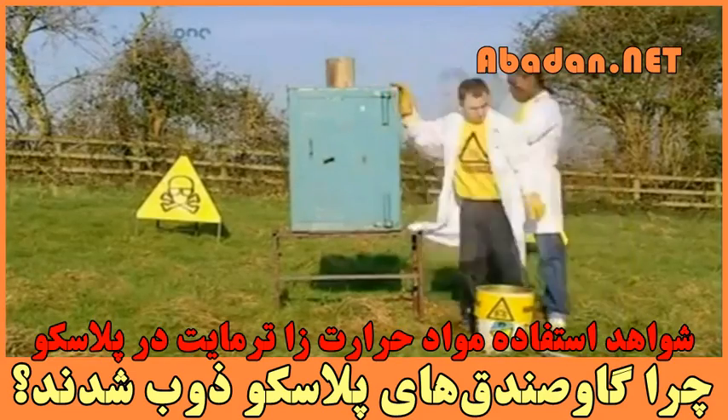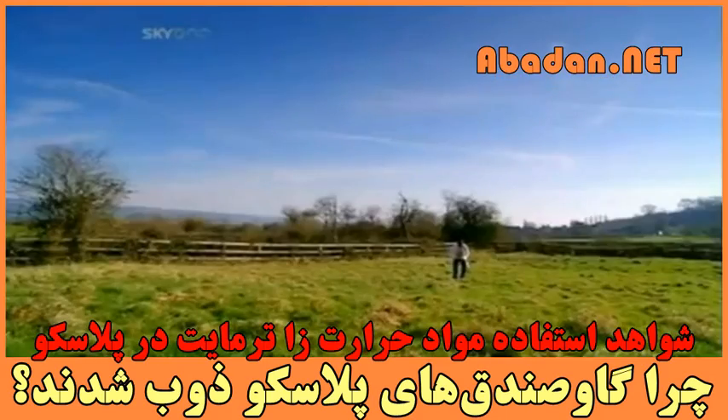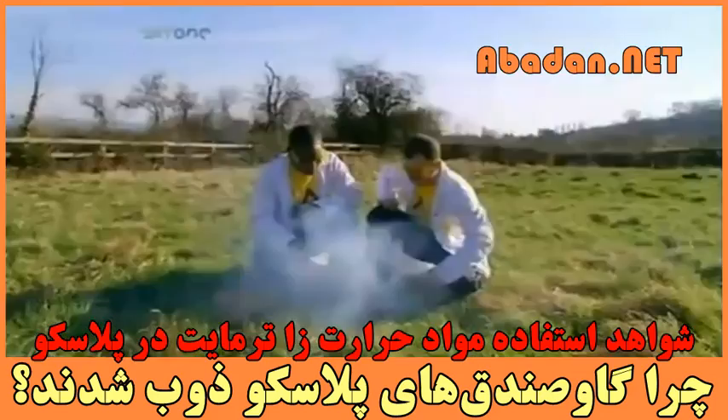This two-inch thick steel box is fireproof, bomb-proof, even earthquake-proof. But is it thermite-proof? Just light the touch paper and off we go.